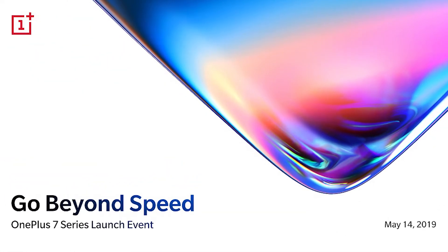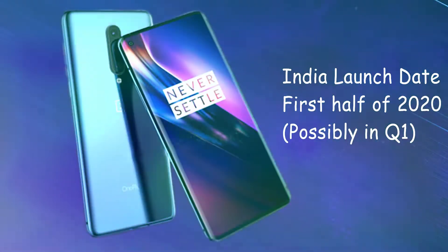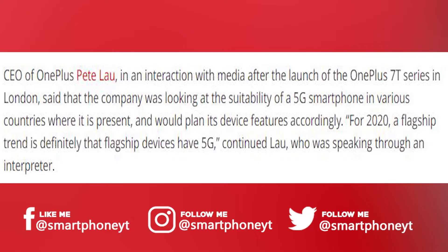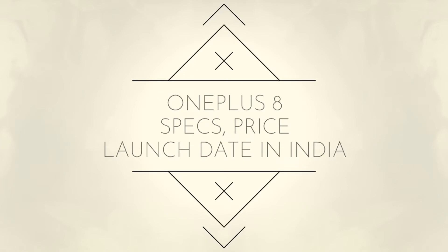OnePlus used to launch their flagship smartphones in the second quarter of every year, but we have reports claiming that OnePlus will launch the OnePlus 8 series in Q1 of 2020. OnePlus CEO Pete Lau confirmed that the next-gen OnePlus smartphones will have 5G support, and in this video we will talk about OnePlus 8's specs, design, price, and launch date in India.